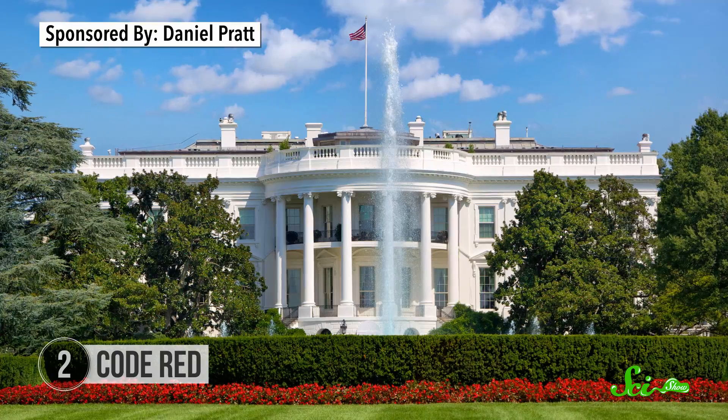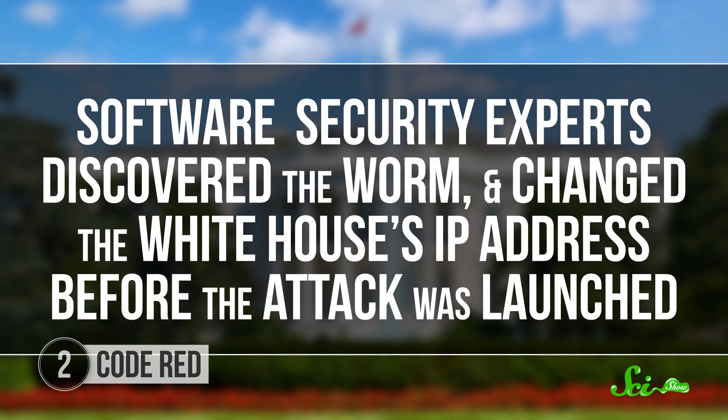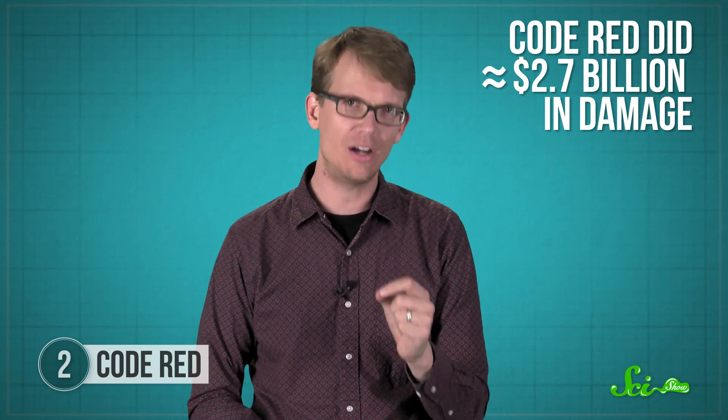The plan was to overwhelm the White House's servers by having every machine infected with Code Red send junk data to the IP address used by the White House. But it didn't work. Software security experts discovered the worm and just changed the White House's IP address before the attack was launched. The security flaw in Microsoft's IIS was also fixed. But between the loss of productivity and the cost of cleaning up, Code Red did about 2.7 billion dollars in damage. Whoever wrote it was never caught.